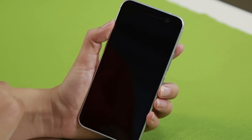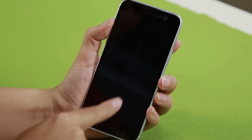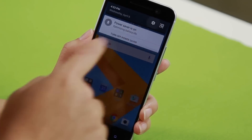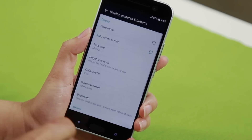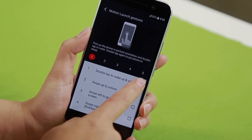Motion Launch lets you turn on the screen by double tapping. You can also turn the camera on by swiping down twice. If you don't use any of these gestures, head into Settings, scroll all the way down to Display Gestures and Buttons. Right at the bottom you'll find Motion Launch Gestures, and then just turn them off.